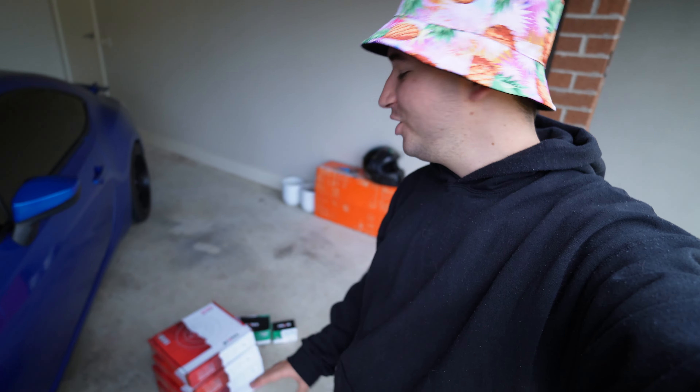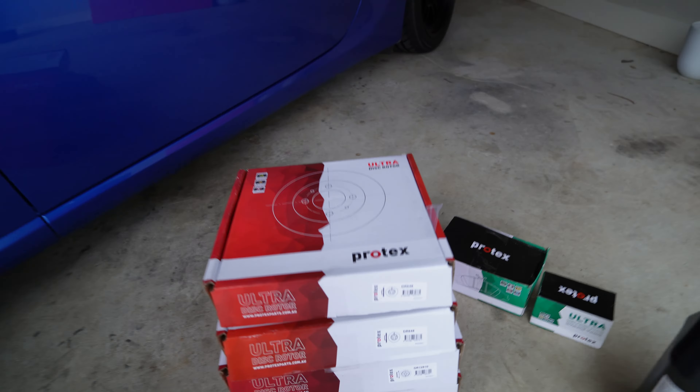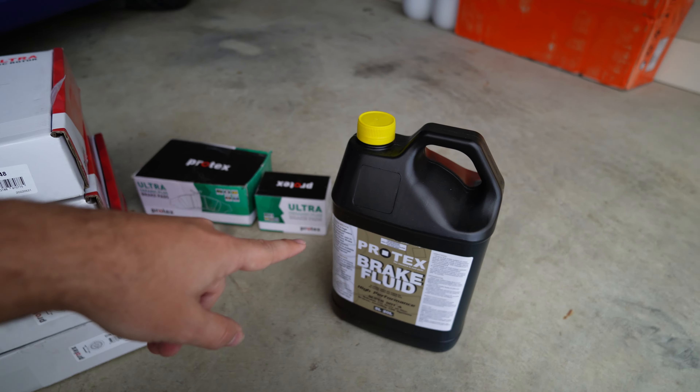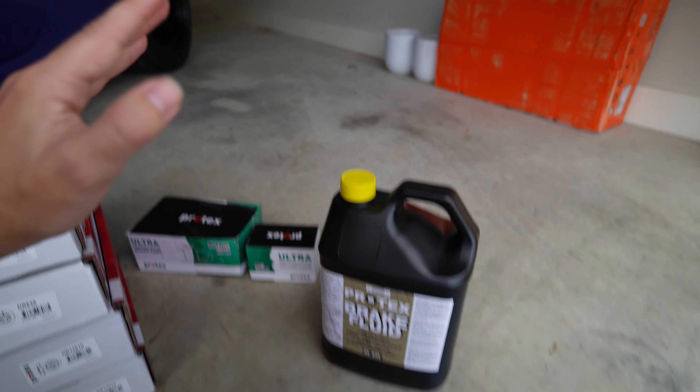I emailed my good friends over at Protex and they helped me out with a full brake upgrade package for the BRZ — a good mix between street and track because it is still my daily driver, but it's going to be able to handle the heat and pressure of track use without getting too hot. So today on the BRZ, Protex completely hooked it up and we have a fresh set of their Ultra discs as well as their Ultra Ceramic brake pads.